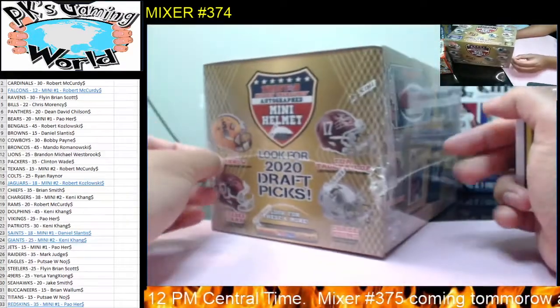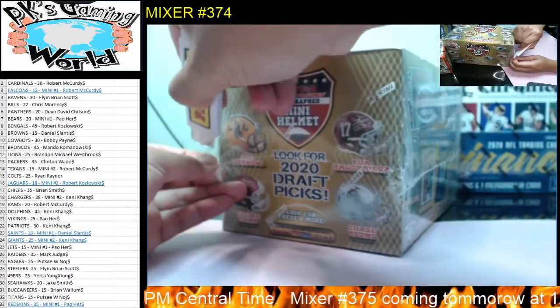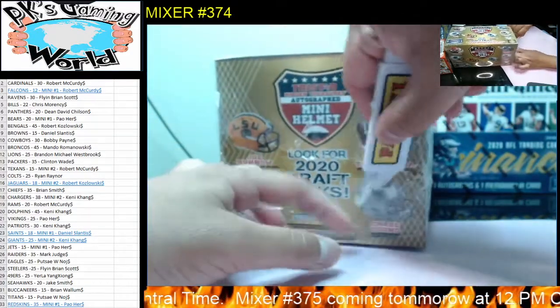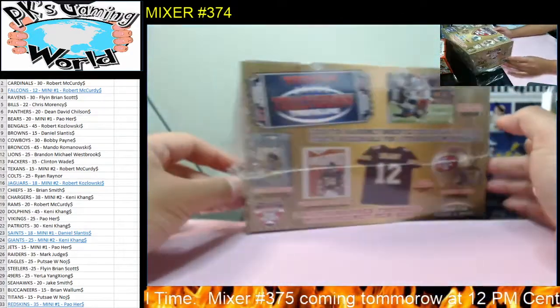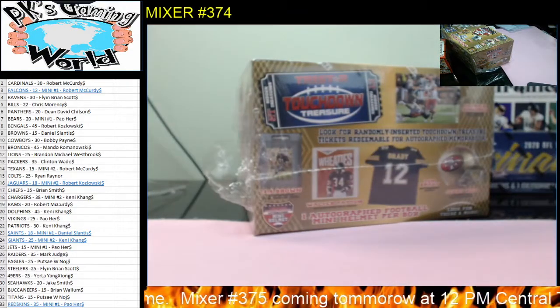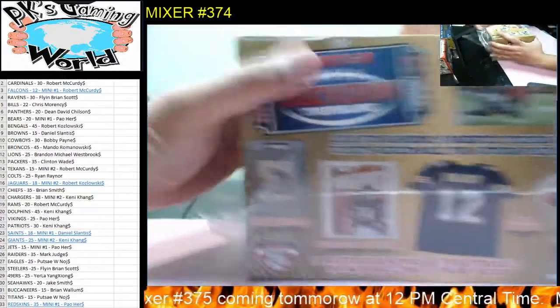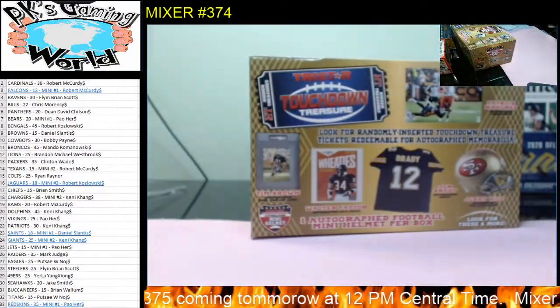And if a player hasn't been playing for a long time and you're not sure if they retired or not, it goes to the team that they played for the longest if it's a college helmet. Just simple rules. Let's hope we hit one of these touchdown treasures — I haven't seen one before, but you never know. Good luck, guys.